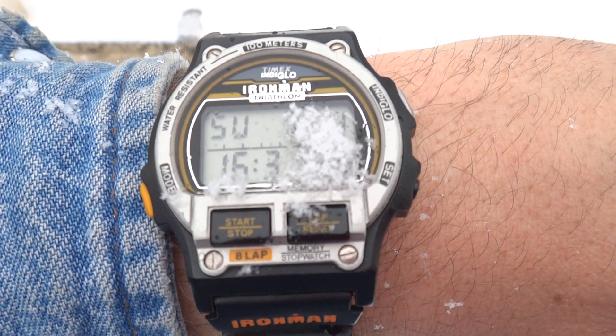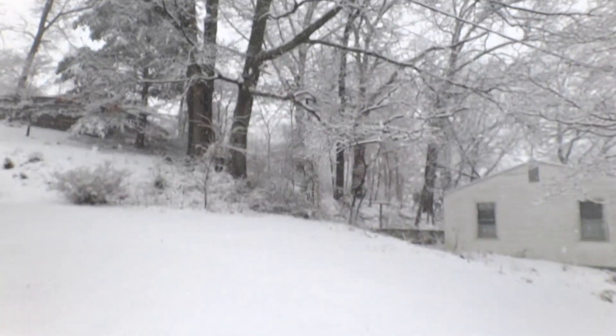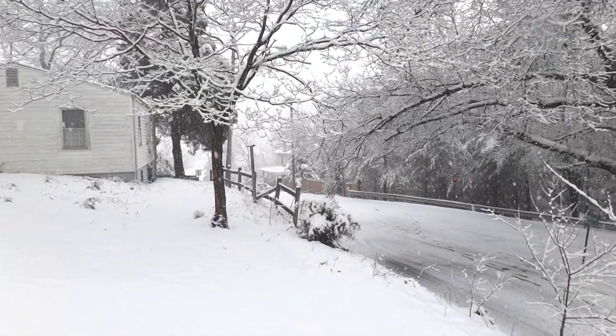We're looking at the trusty Timex Ironman in 2013, and look what just came down on it — it is snowing. It is almost April. This is not supposed to be happening.